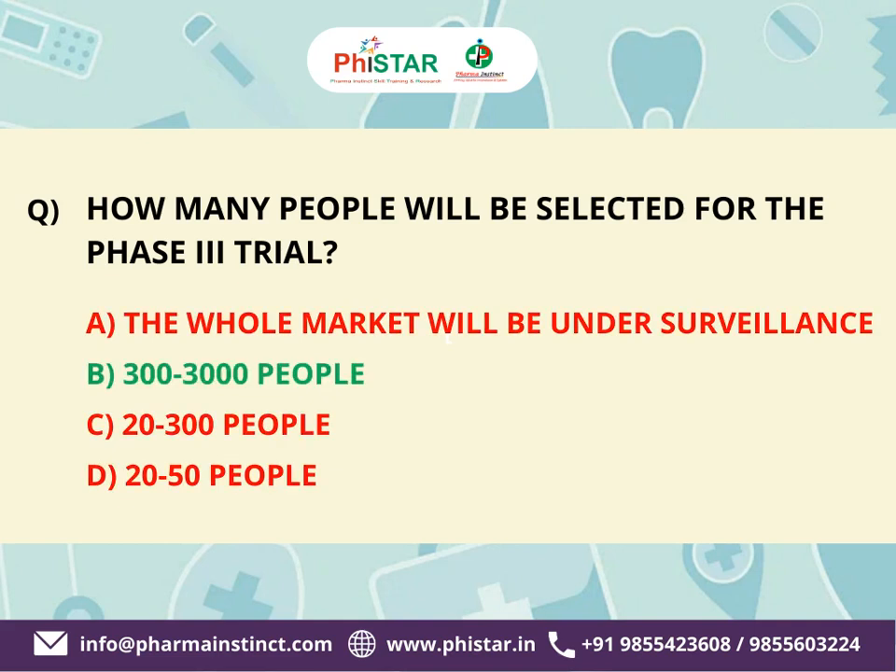The correct answer is B. 300 to 3,000 people. This phase involves an even larger group of participants and aims to gather more information about the intervention's safety and effectiveness. It is the final stage before seeking regulatory approval.